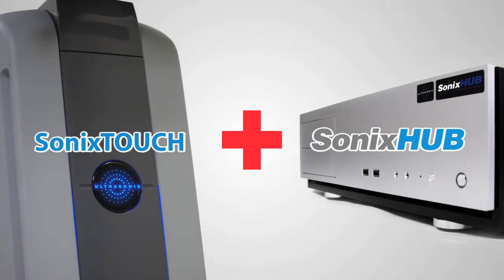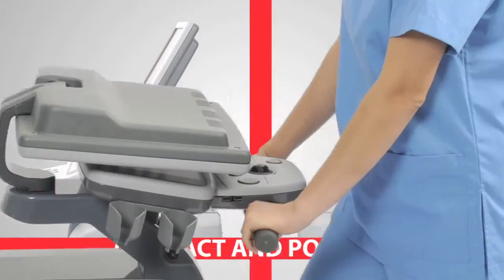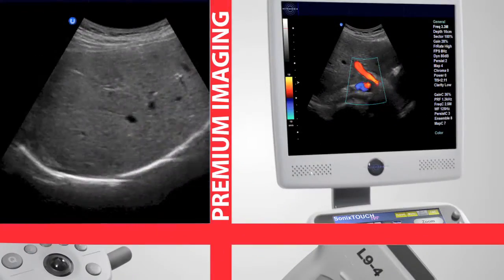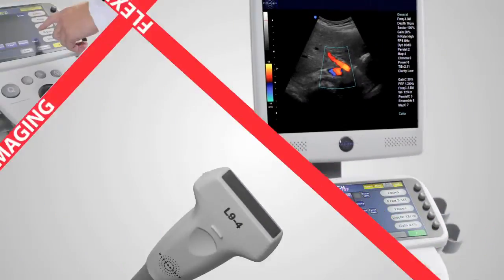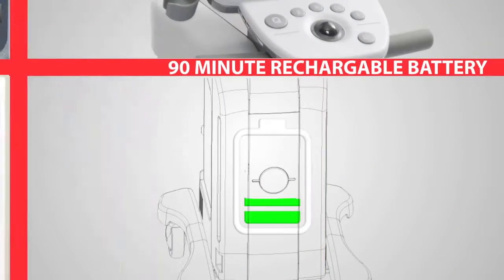The Sonex Touch Sonex Hub emergency platform is truly in a class of its own. The compact and portable Sonex Touch emergency ultrasound system offers premium imaging, a flexible and adaptive touchscreen user interface, and a 90-minute rechargeable battery.